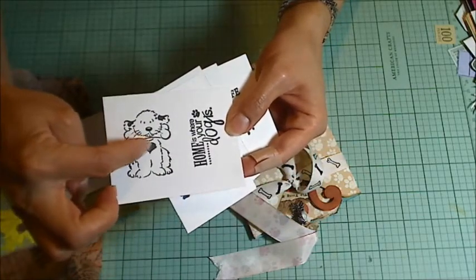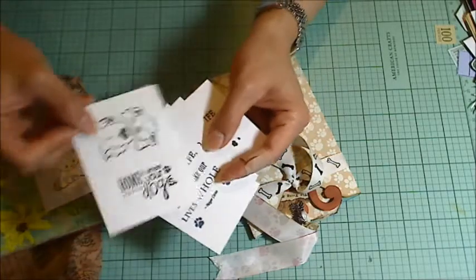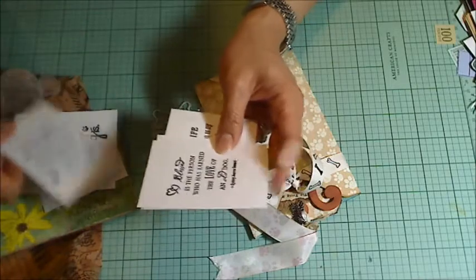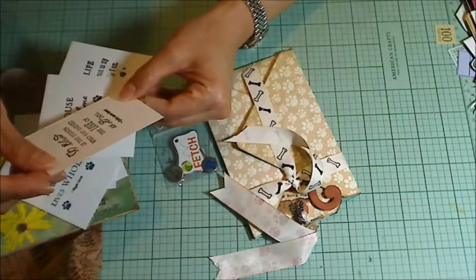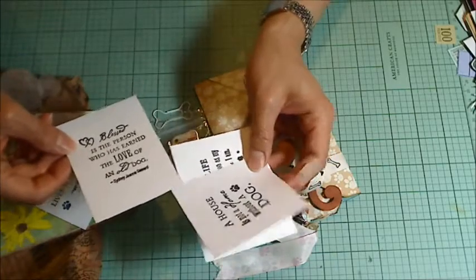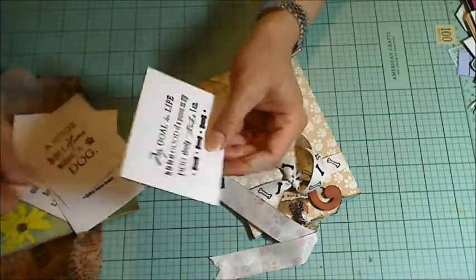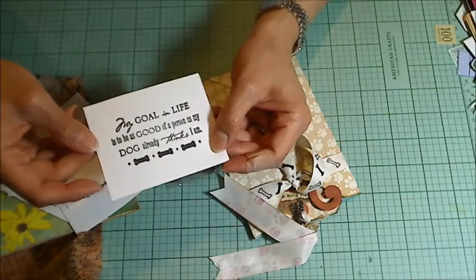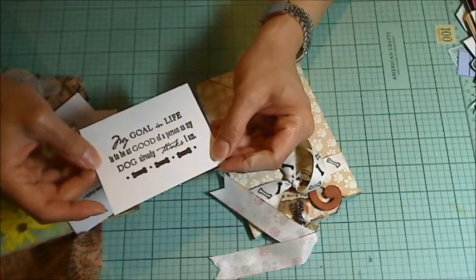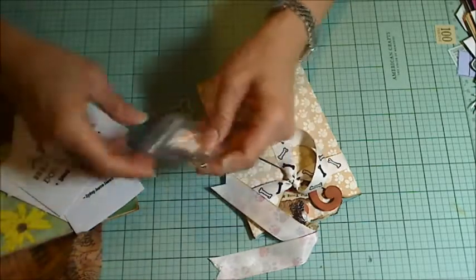Look at how cute that little dog is with the heart little patch. It says: 'Home is where your dog is.' 'Dogs are not our whole life but they make our lives whole.' I love these quotes. 'Blessed is the person who has earned the love of a dog.' 'A house is not a home without a dog.' All these things I found to be profoundly true. 'My goal in life is to be as good of a person as my dog already thinks I am.' I love those.